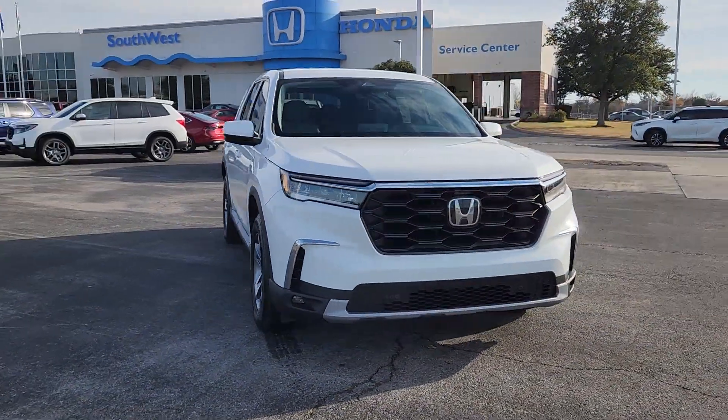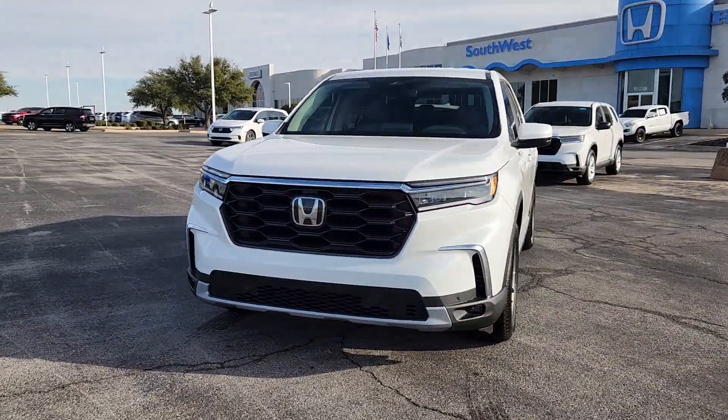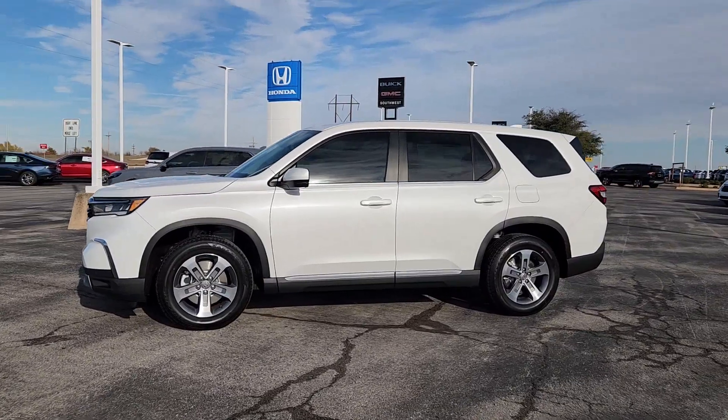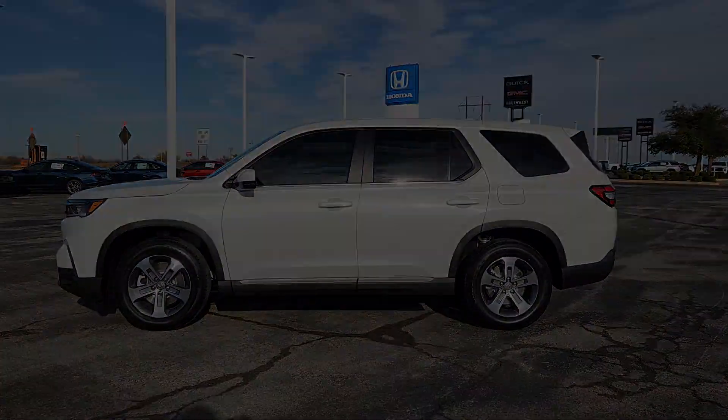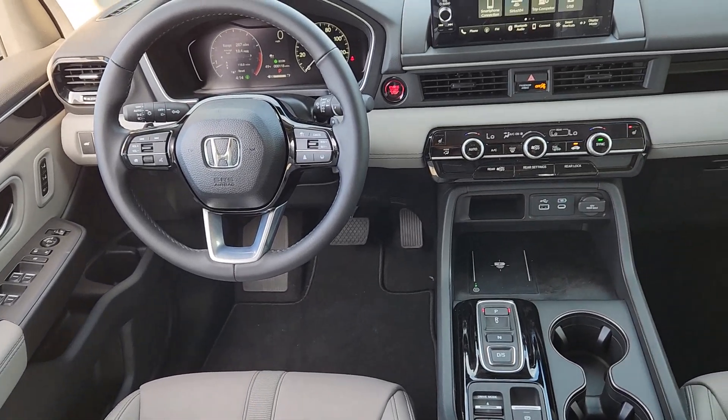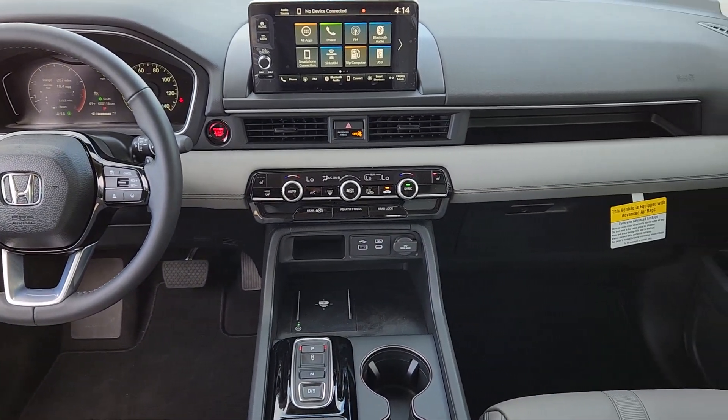These are just some of the great options this vehicle comes with: Apple CarPlay and/or Android Auto, keyless entry, satellite radio, lane-keeping assist, power liftgate, adaptive cruise control, heated mirrors, fog lamps, backup camera, and power passenger seat.